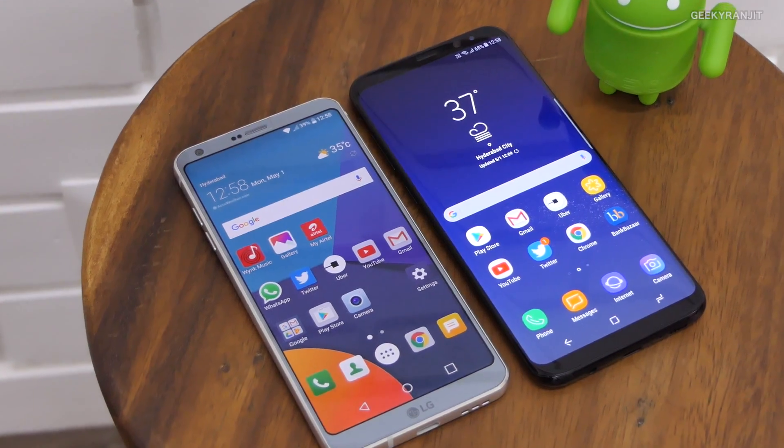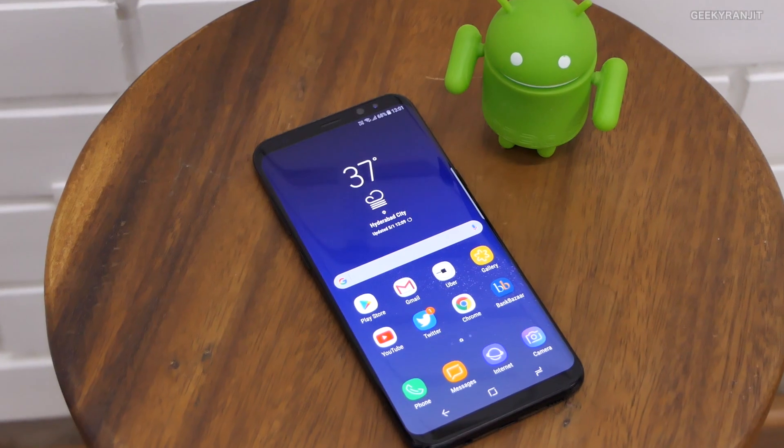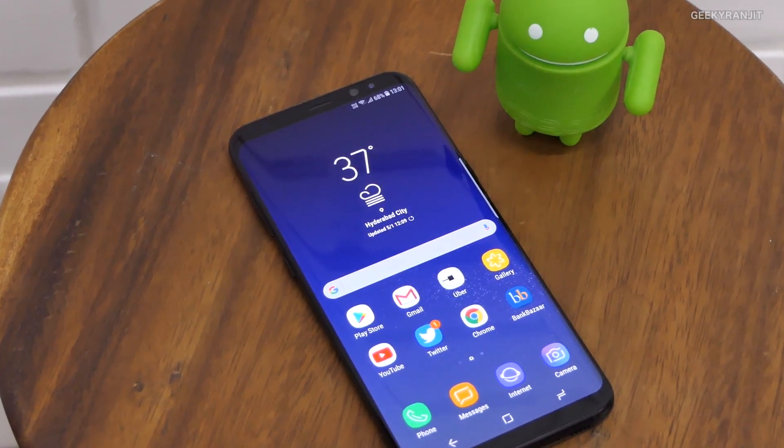Battery life goes slightly to the Galaxy S8 thanks to the more efficient processor and the Super AMOLED screen. On pricing in India, the LG G6 MRP is 52,000 rupees but available for around 45,000 with credit card cashback, whereas the Galaxy S8 is 58,000 rupees — a significant price gap you need to consider. Whichever device you buy, I strongly suggest investing in a case since both are all-screen devices.